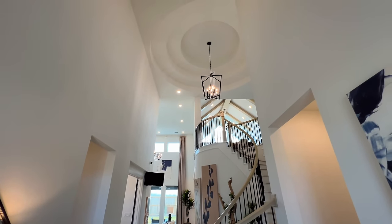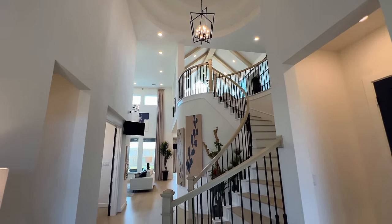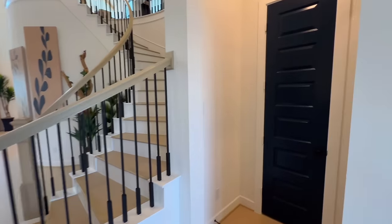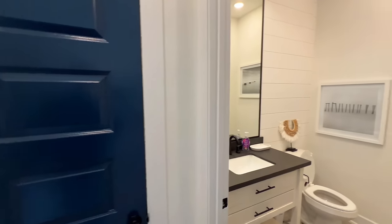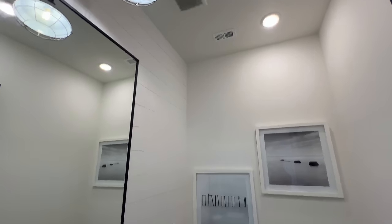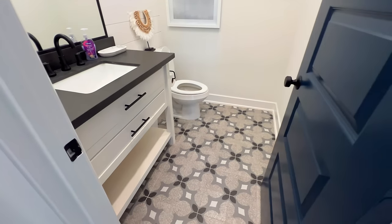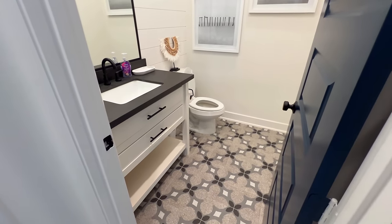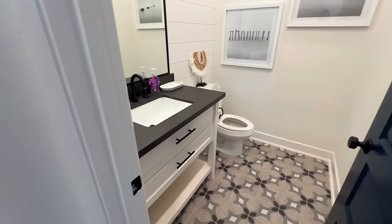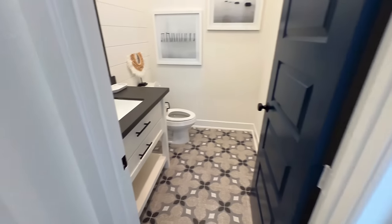As soon as you walk in you're going to have the beautiful foyer — on top you have the rotunda-like ceiling with the chandelier coming down in the curved staircase. We'll start to the right so you can see the half bath, also known as the powder bath. You've got a nice accent wall, beautiful tile flooring, and white cabinets.